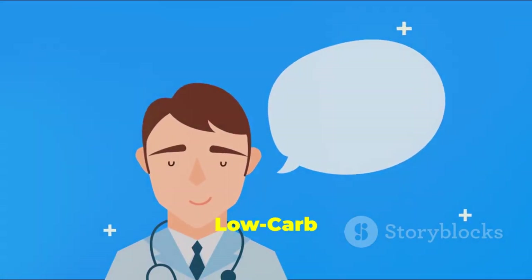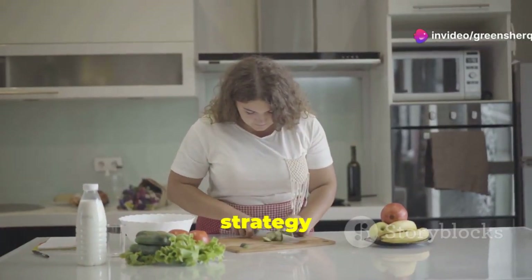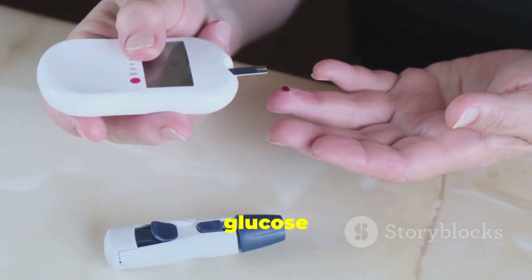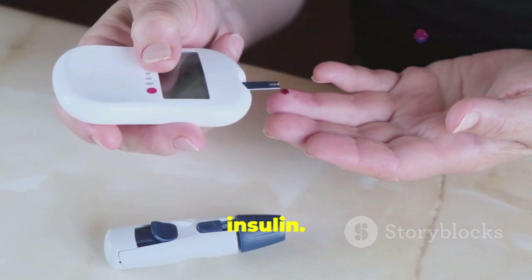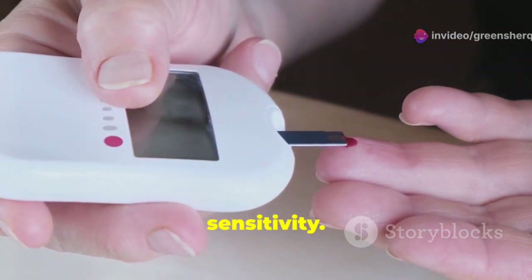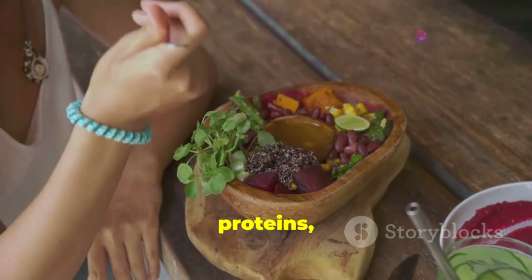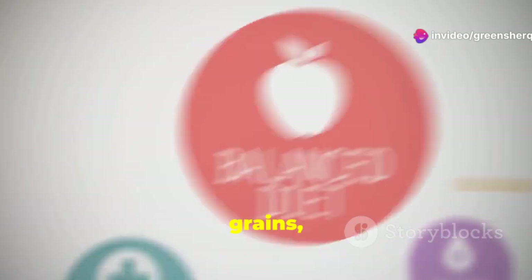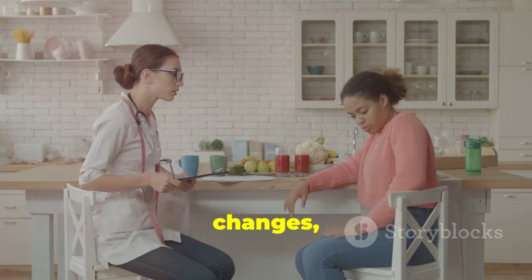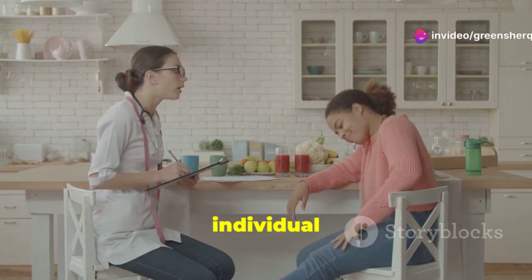A low-carbohydrate diet can be an effective strategy for managing high blood pressure, especially for individuals with insulin resistance. Carbohydrates break down into glucose in the bloodstream, triggering the release of insulin. By reducing carbohydrate intake, you can stabilize blood sugar levels and improve insulin sensitivity. A low-carb diet typically emphasizes whole, unprocessed foods such as vegetables, fruits, lean proteins, healthy fats, nuts, and seeds, while limiting processed grains, sugary drinks, and refined carbohydrates. Before making any significant dietary changes, consult with a healthcare professional or registered dietitian to ensure the diet is appropriate for your individual needs.